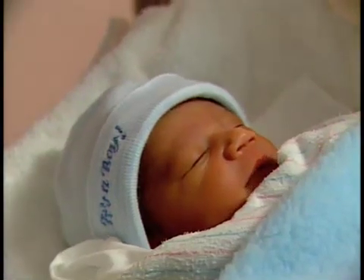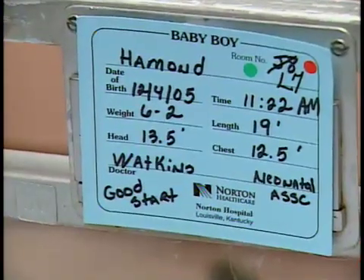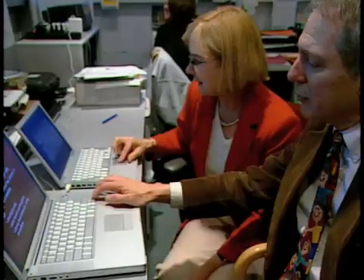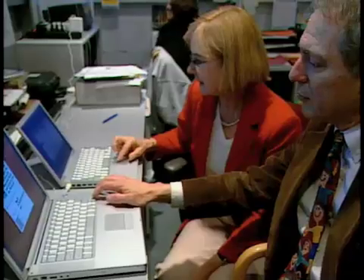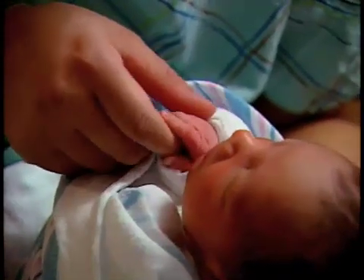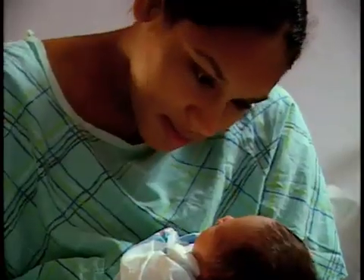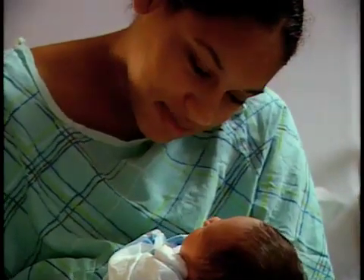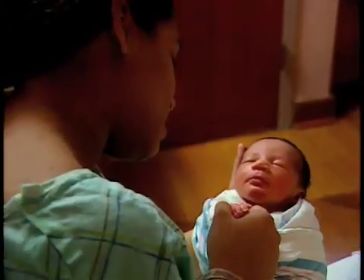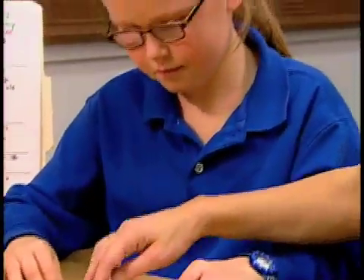That's because one skill that children must have in order to read is already in place by the time the baby is born. The Molfeses are assessing the ability of a one-day-old baby to discriminate between the sounds for the letter B and the letter P. We don't know why, but some babies are born with a lesser ability to hear the difference between similar sounds, or they hear the difference more slowly. And we know that this seemingly small skill is enormously important.